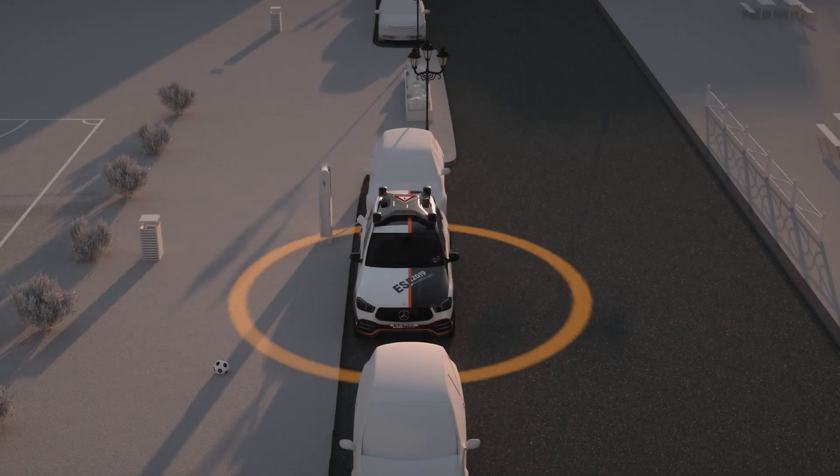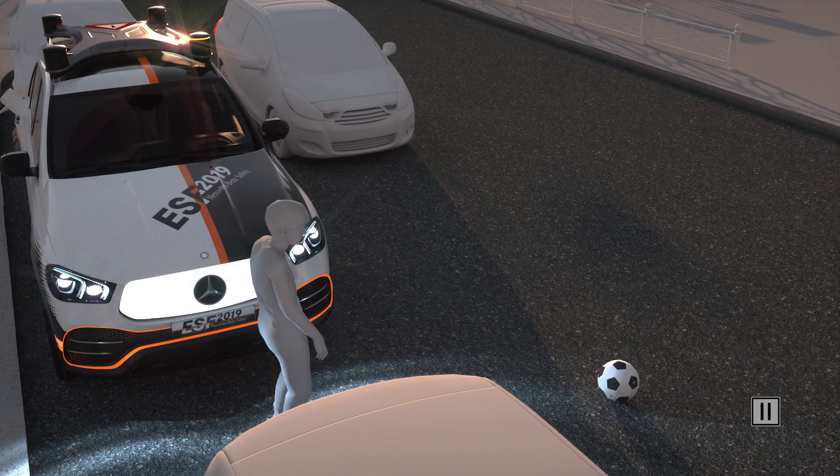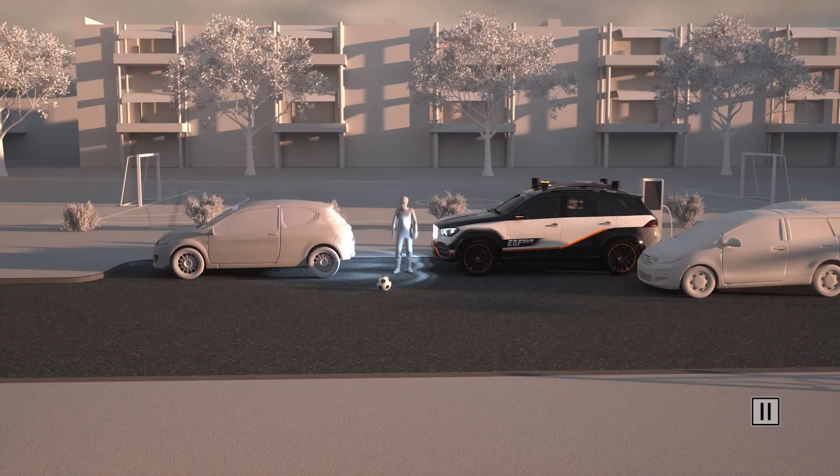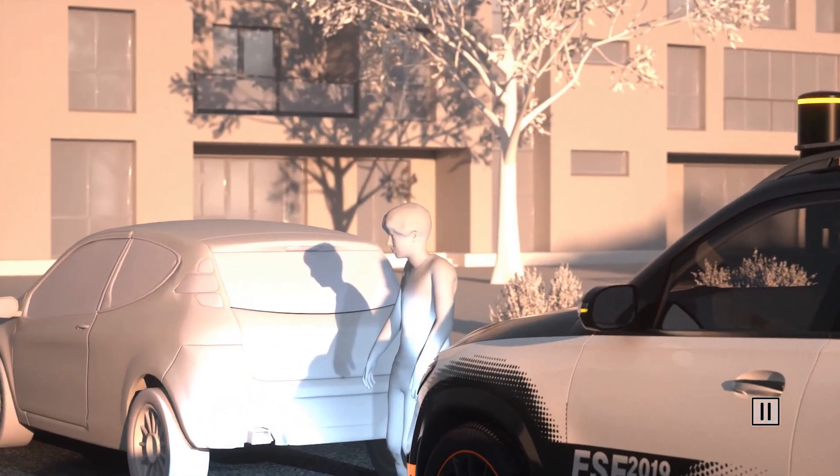If there is immediate danger because the pedestrian continues moving towards traffic, the ESF 2019 issues urgent warnings to both road users. The prominent light signals focus on the endangered pedestrian. Therefore, the upcoming traffic is warned at an early stage and can react in time if necessary.